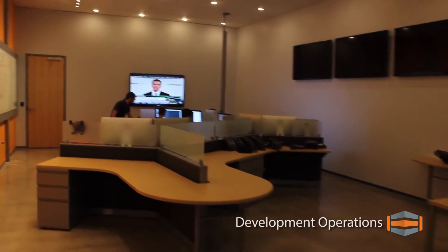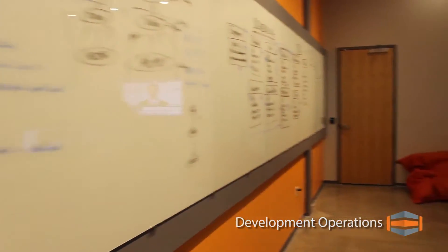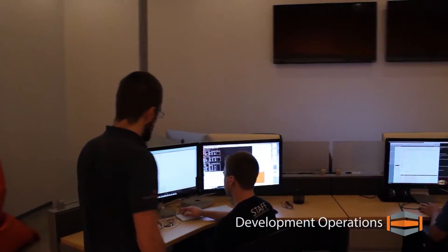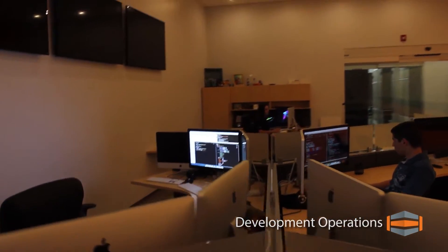Hosteim's Development Operations Center is the hub for our in-house developers. Our developers work on critical operational components that allow customers to easily purchase products, access tickets, and modify their services. Their commitment to research and development ensures that Hosteim remains on the cutting edge of new technologies.